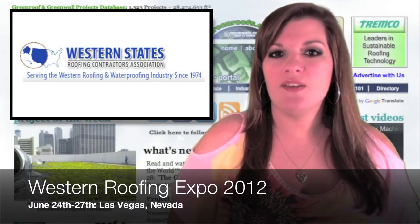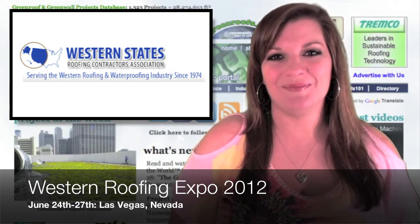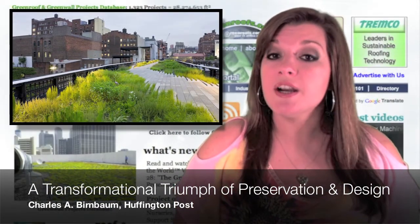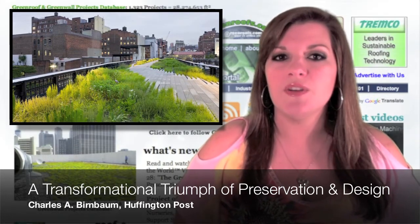June 24th through the 27th is the Western Roofing Expo 2012 in Las Vegas, Nevada. Charles A. Birnbaum of the Huffington Post talks about the real High Line Effect, a transformational triumph of preservation and design.